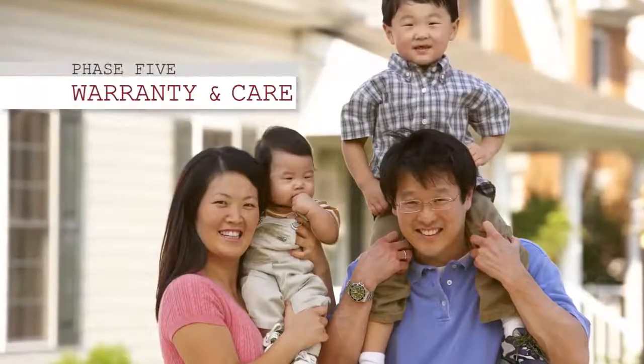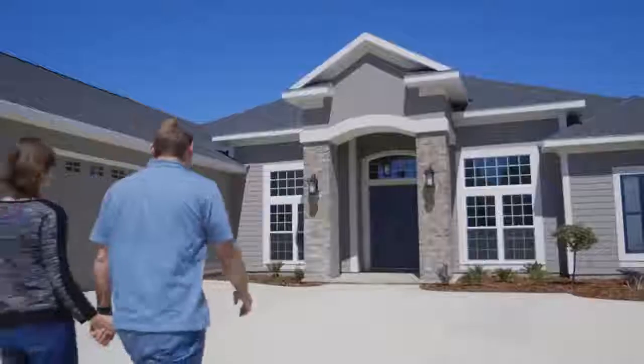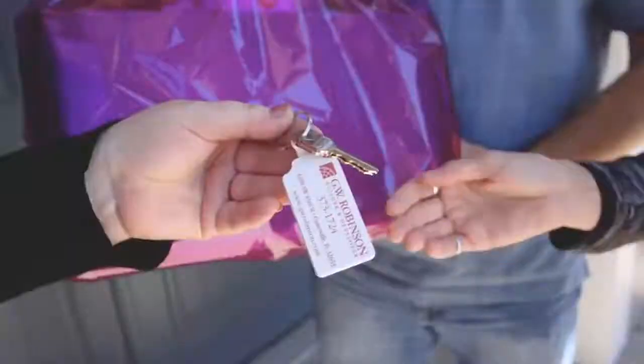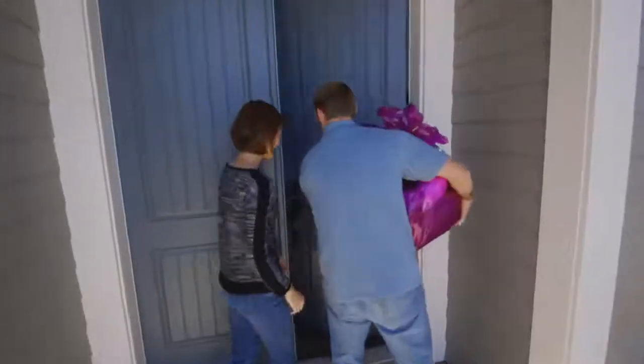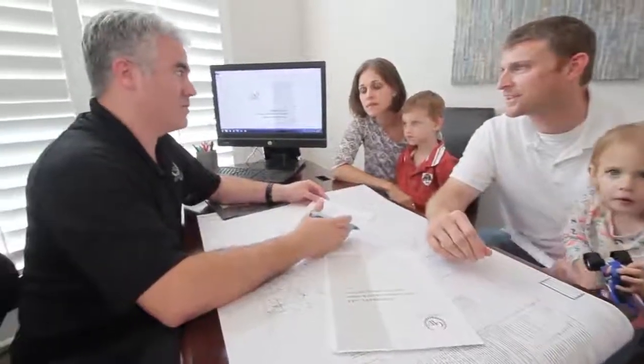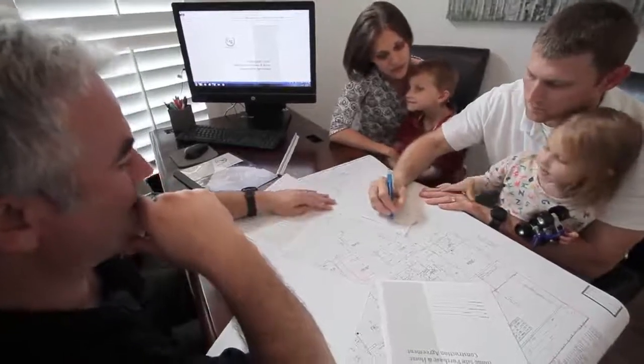We call phase five homeowner warranty and care. We have a detailed plan that gives every homeowner peace of mind as they get settled into their new home. Phase five provides all the details of their warranty, next steps for our continued relationship with them, as well as information for most every aspect of their home.